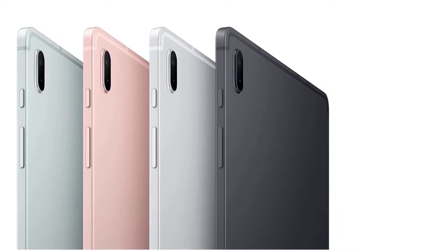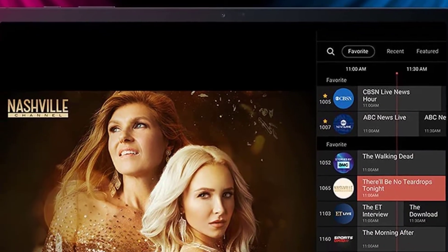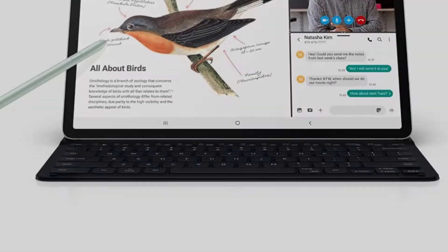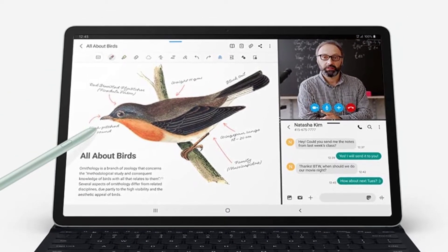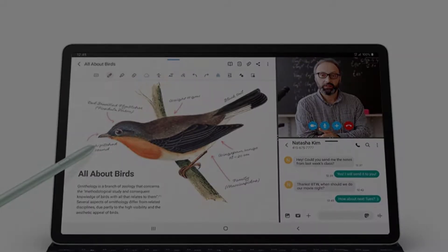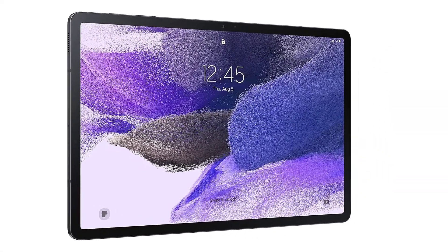Altogether, the Samsung Galaxy Tab S7 FE can fit into your daily needs quite conveniently. The massive 12.4-inch display is excellent for media consumption. Premium design, brilliant audio output performance, DeX Mode for better multitasking ability, excellent battery life, and it works great with the S Pen and keyboard case.